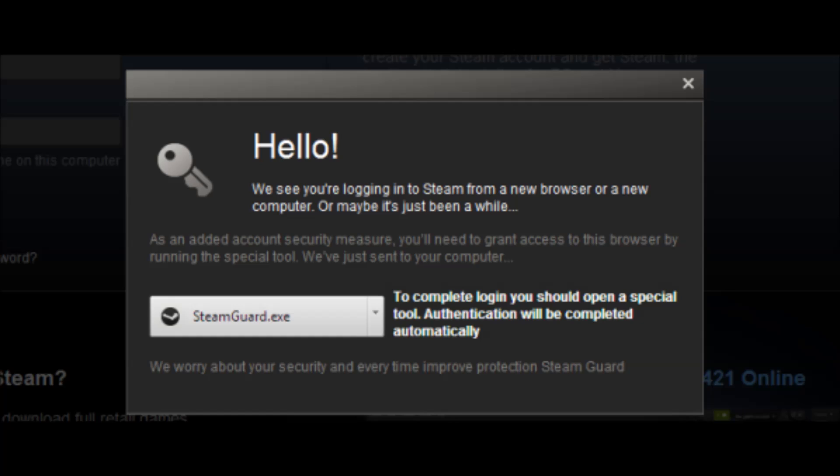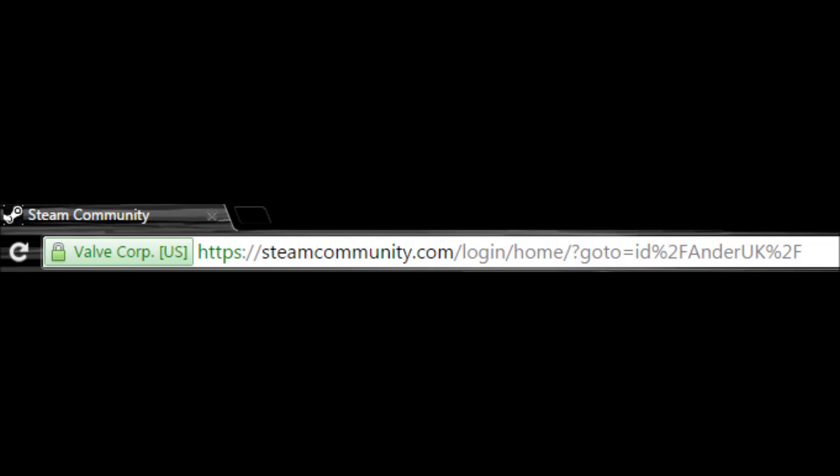If you do log into these sites, your details will be taken. Usually what happens is they will make you download a fake Steam Guard executable, which will key-log your information. You really have to be careful and check the URL carefully. If it doesn't have a green lock sign in the top left, it is not a legitimate site — please avoid those sites.